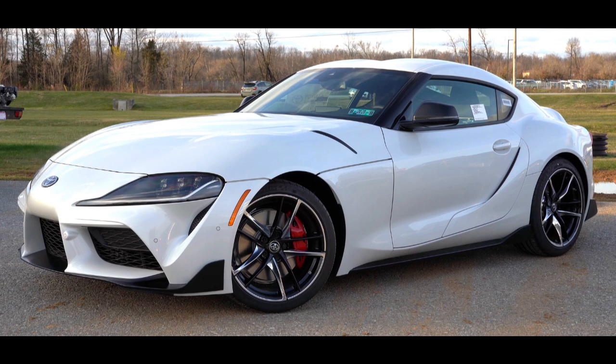The first three generations were offered with a direct descendant of the Crown's and 2000 GT's M engine. Interior aspects were also similar, as was the chassis code A. Along with this name, Toyota also included its own logo for the Supra. It was derived from the original Celica logo, being blue instead of orange.